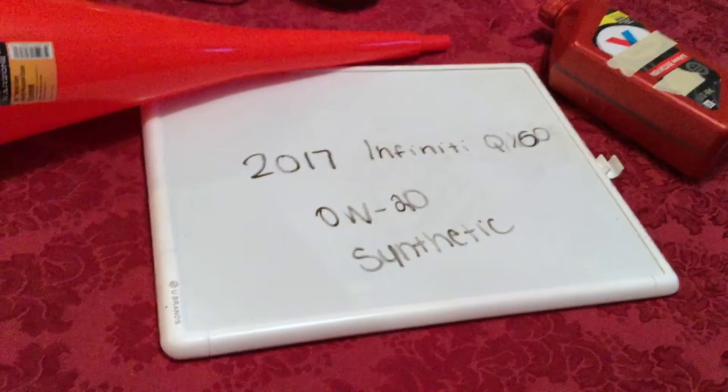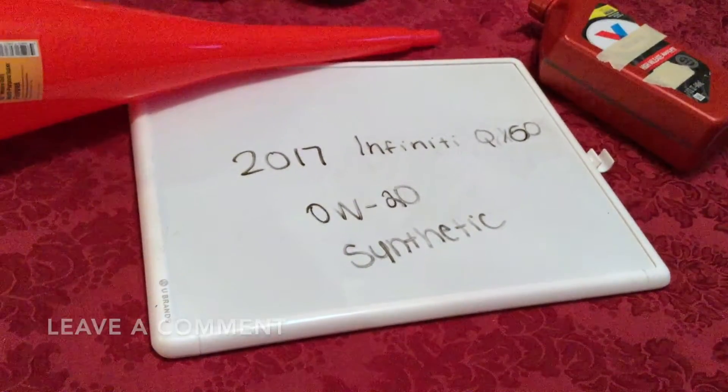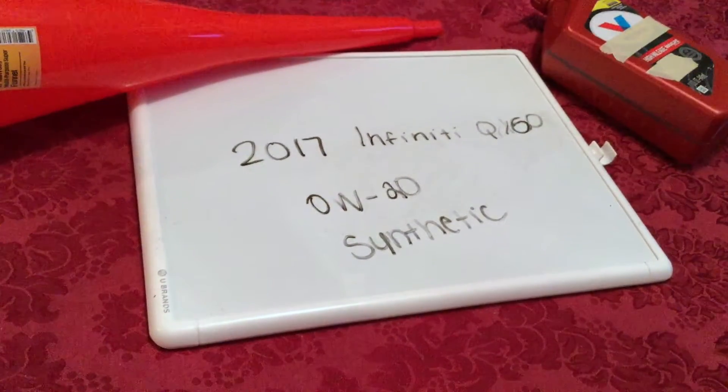The oil type for the 2017 Infiniti QX60 is going to be 0W-20 synthetic. This is only the manufacturer recommended oil type, so keep in mind the type of oil could change depending on the year of your car and current mileage.